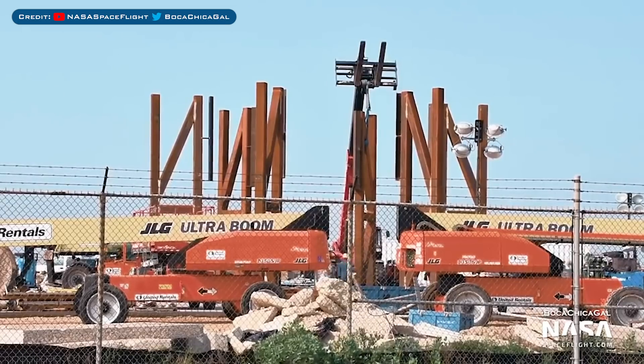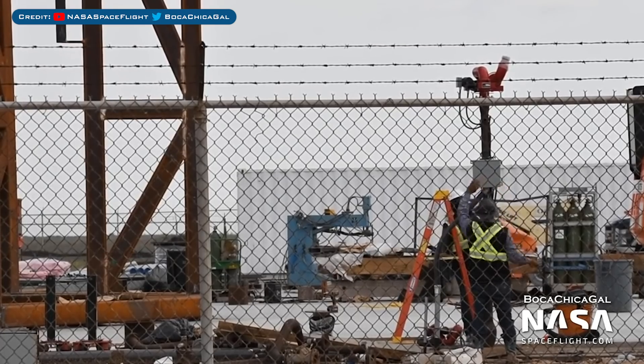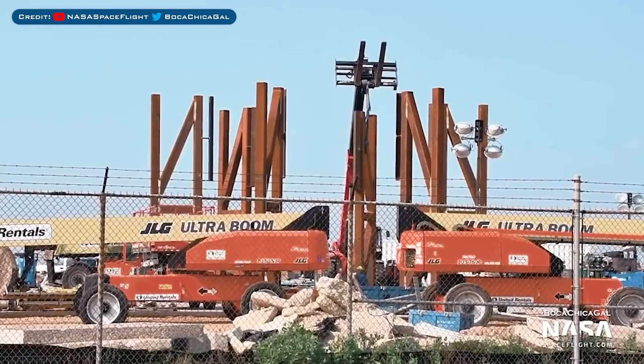Heading over to Boca Chica, you can see that workers are constructing a new test stand. With SN4 still alive, SN5 getting close to ready, and SN6 coming together at pace, this makes a lot of sense. You can also see they've installed what I believe is for either a fire or sound suppression system. The company seems to be outpacing itself with production seemingly catching up with testing — it would be really cool to see two Starship prototypes sitting on test stands at the same time.